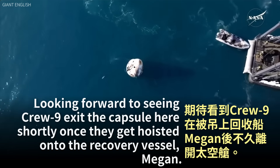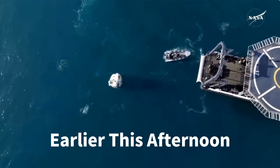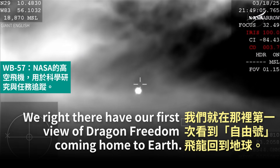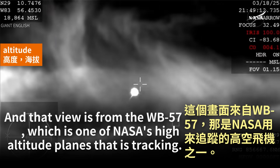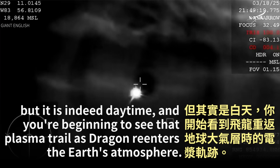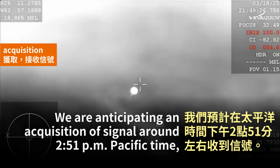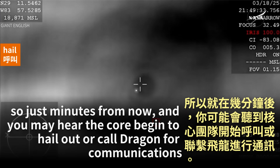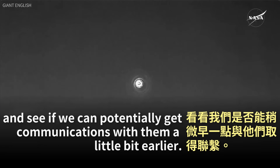Looking forward to seeing Crew-9 exit the capsule here shortly once they get hoisted onto the recovery vessel Megan. We have our first view of Dragon Freedom coming home to Earth. That view is from the WB-57, one of NASA's high-altitude planes that is tracking. Because of the way the camera is configured it looks dark, but it is daytime, and you're beginning to see that plasma trail as Dragon reenters the Earth's atmosphere. We are anticipating an acquisition of signal around 2:51 p.m. Pacific, just minutes from now. The crew may begin to hear us hailing Dragon for communications a little bit earlier.